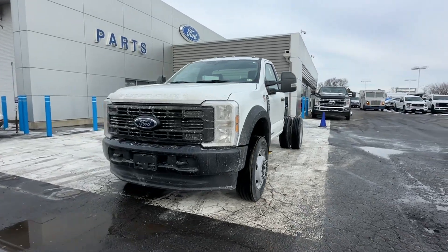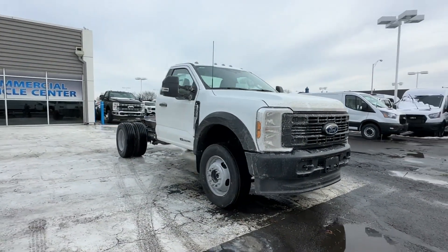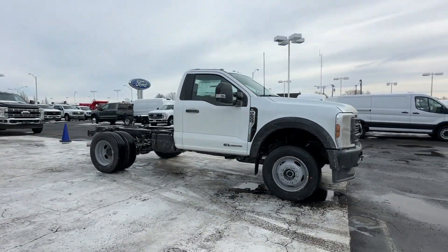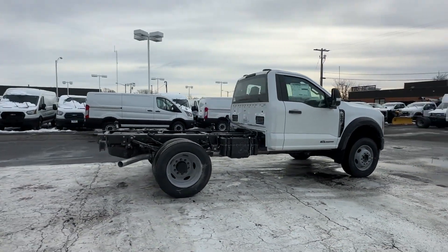2024 Ford Super Duty F600 DRW. This truck is built for versatility for many uses. It checks off in-demand features which offer more convenience.